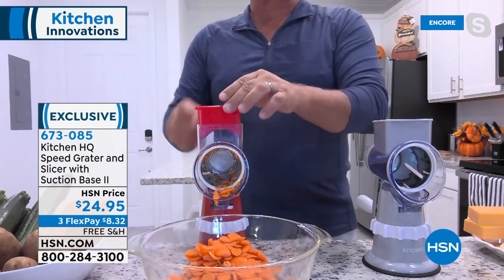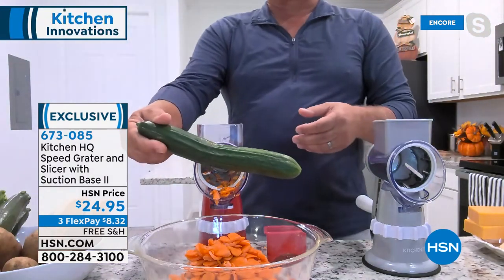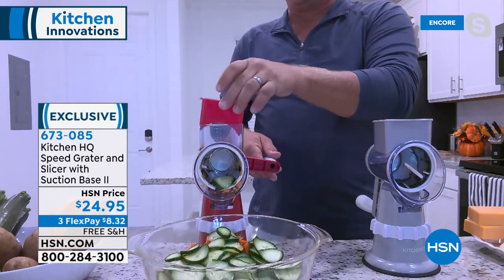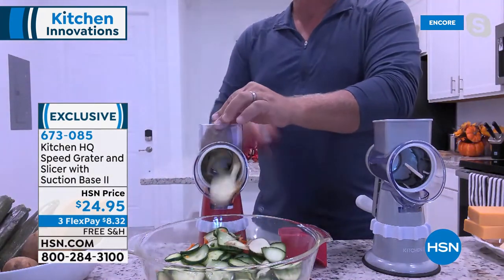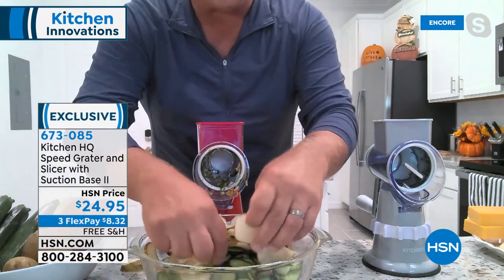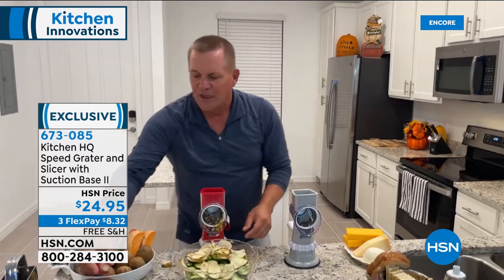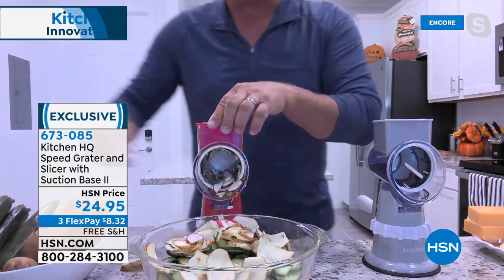All you do is turn the handle, and a little pusher feeds the vegetable or fruit down through the blades so you can't cut yourself. If you want to do a big long English cucumber, pop it in the top and turn the handle — for bread and butter pickles or cucumber salad. Instead of using a knife on a cutting board, you save so much time. Put a potato in and look — scalloped potatoes, potatoes gratin, homemade potato chips — all the same thickness, like having four knives cutting at once.